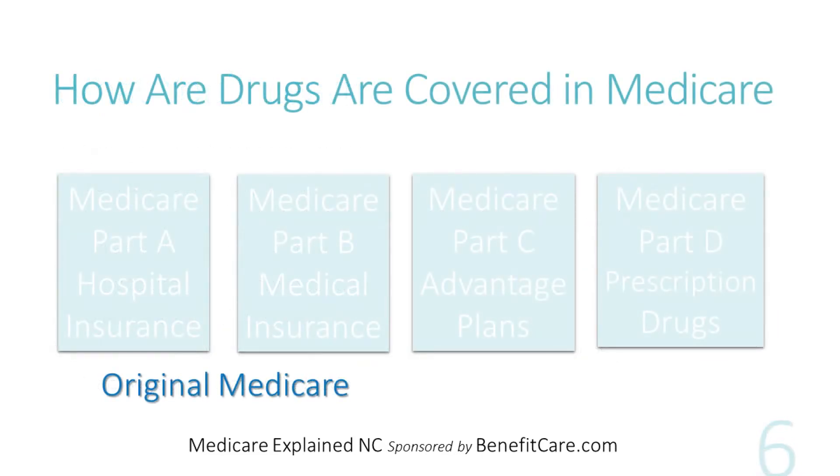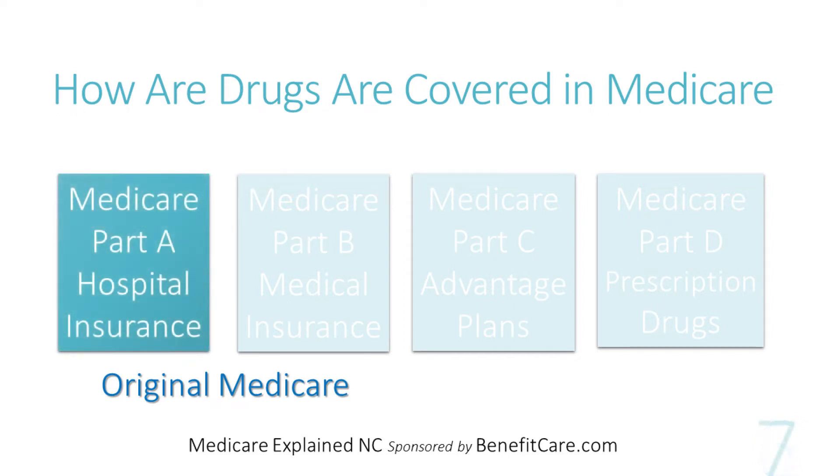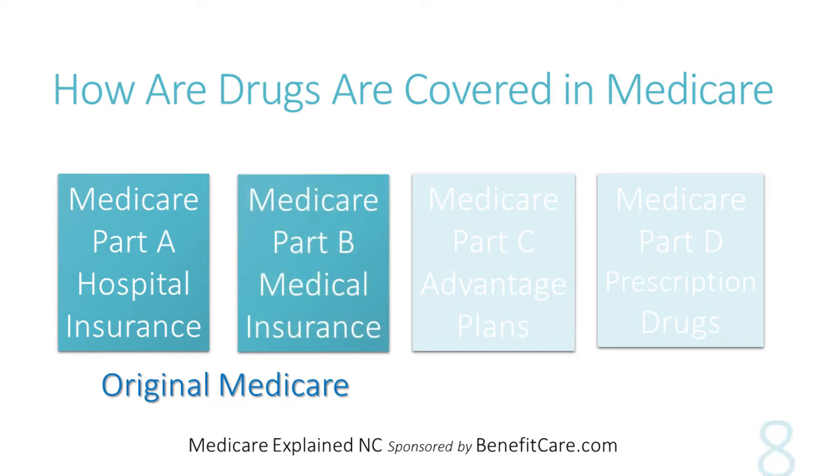So, how are drugs covered under Medicare? Medicare-approved drugs are covered in four different ways. First, Medicare Part A, Hospital Insurance, covers drugs filled at a pharmacy in a hospital or skilled nursing facility. Second, Medicare Part B Medical Insurance covers drugs typically administered in a doctor's office.